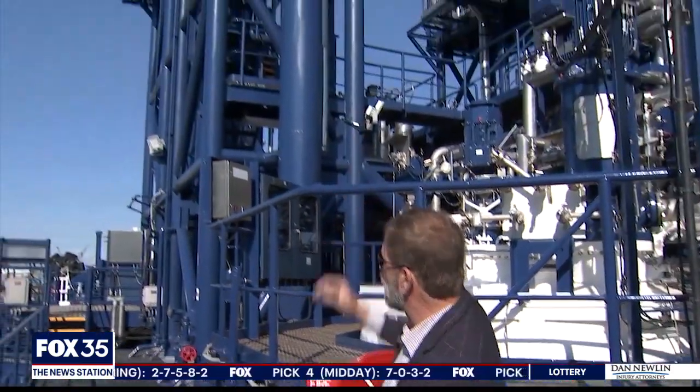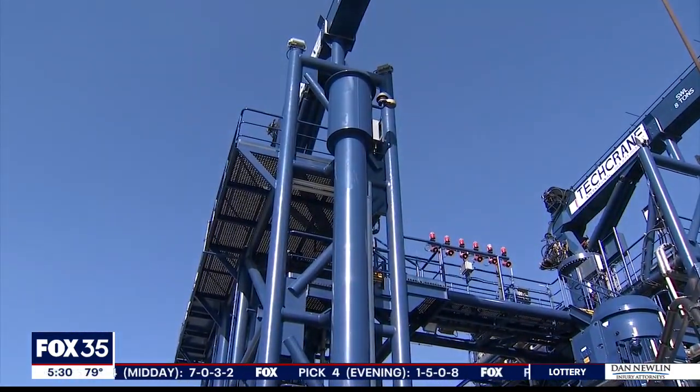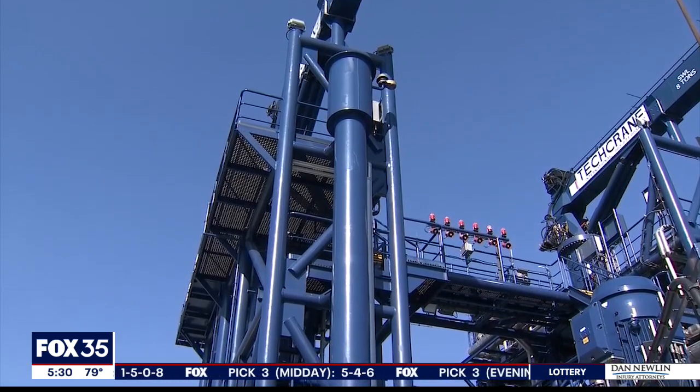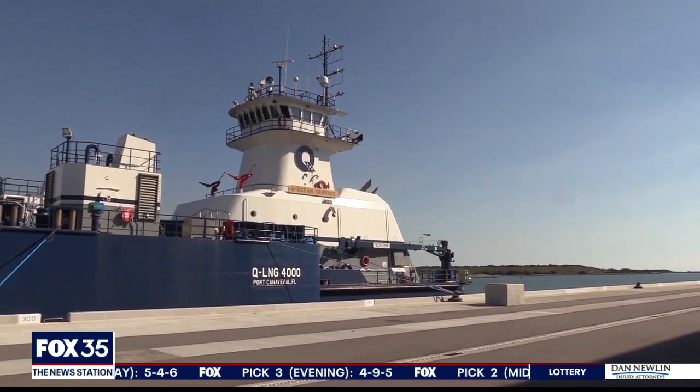We load through the upper manifold at Elba Island. They have large loading arms that connect up top. And then on the other side, the lower grade level right here is where we connect the hose, and we'll pass the hose from here to the cruise ship. And Murray says it's smooth sailing from there.